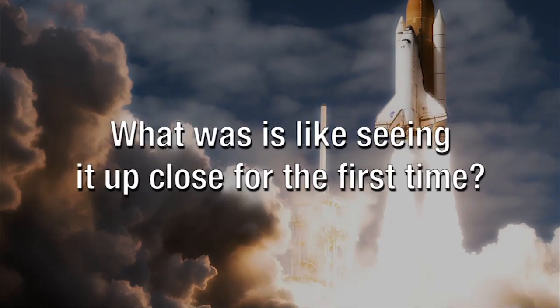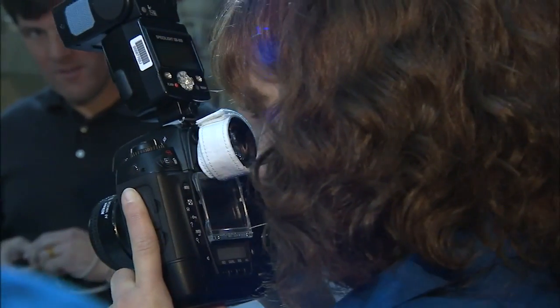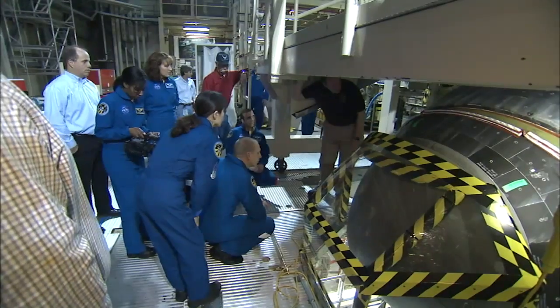Everything is really exciting because you've imagined this vehicle — all the vehicles — for a long time, but when you see something up close you realize what's tile, what's not tile, what's blankets. It's just a really beautiful vehicle.